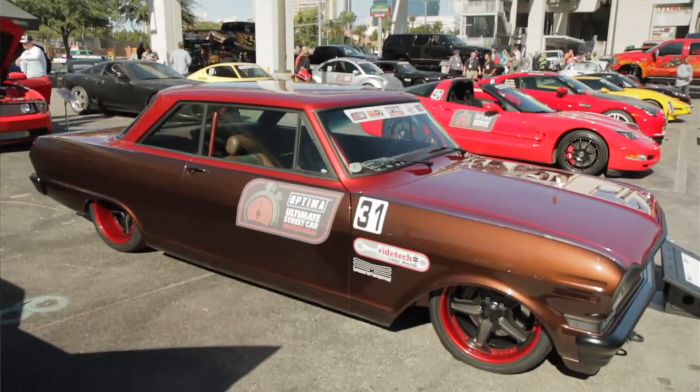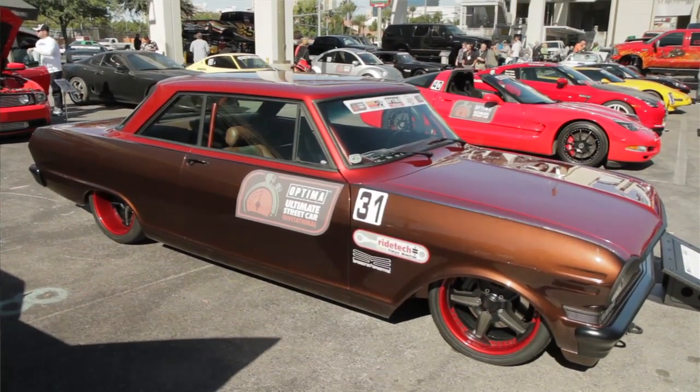My name is Curt Ukasek with RPM Hot Rods. We're here at Las Vegas at the SEMA show with the Optima Challenge car that's owned by Jerry Kerna out of Cranberry, Pennsylvania.